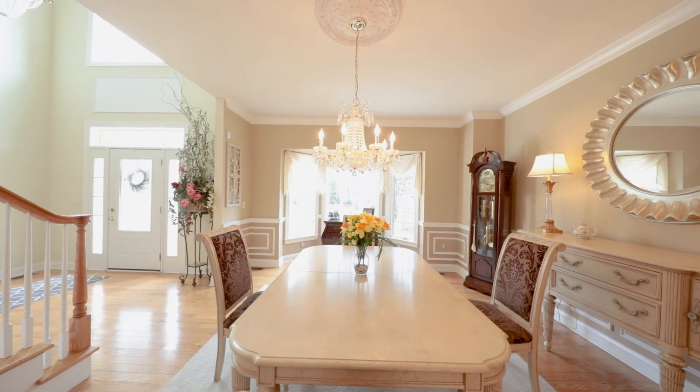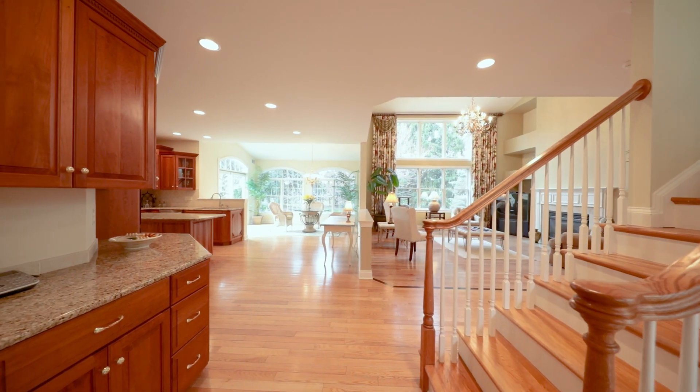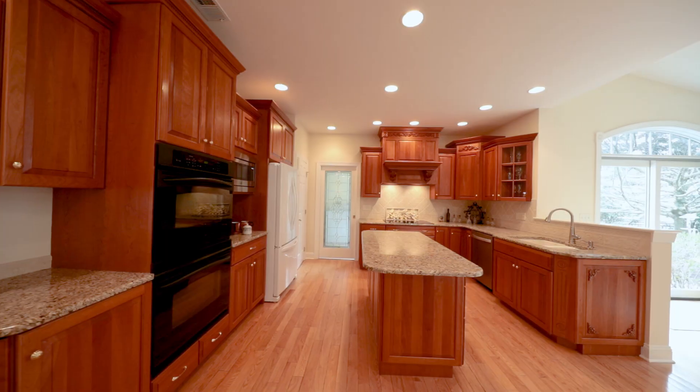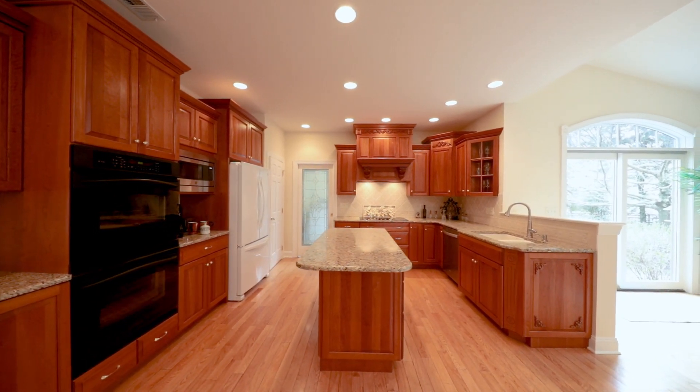There are massive windows everywhere, with custom tasteful window treatments that stay with the home. The modern kitchen features new appliances, granite counters, dual ovens, a spacious pantry, two lazy Susans and pull-out drawers.